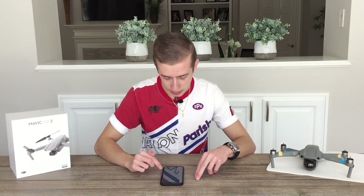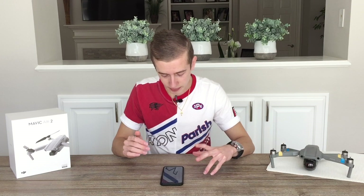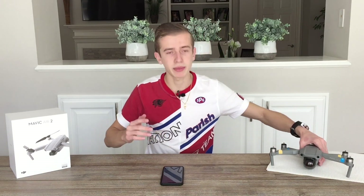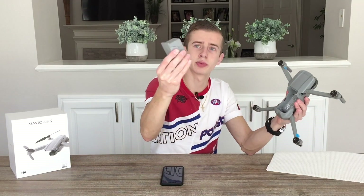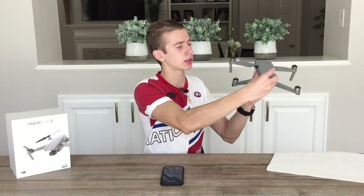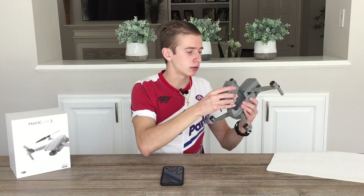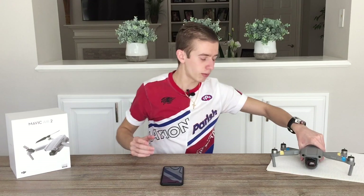Regarding the battery, we're going to be having a Phantom 4-style battery that clicks inside the DJI Mavic 3, rather than inserting from the top like the Mavic 2 Pro and Mavic 2 Zoom. It will be similar to what you find on the Autel Evo 2 or the Phantom 4, where you just slide it in. So this classic top-insert method will no longer be used, which should be a bit more secure.